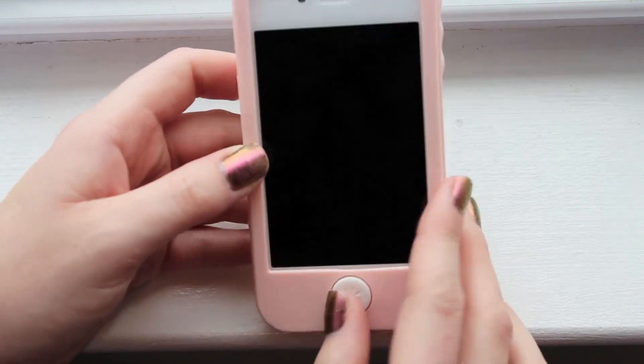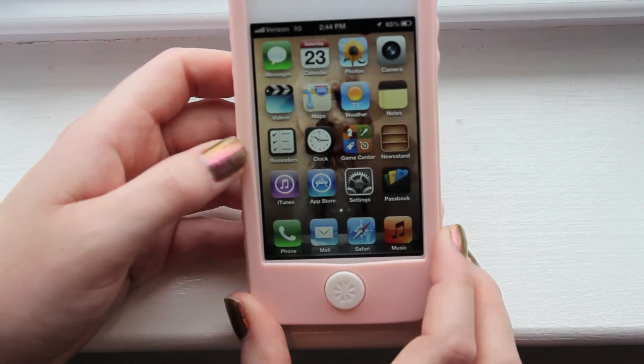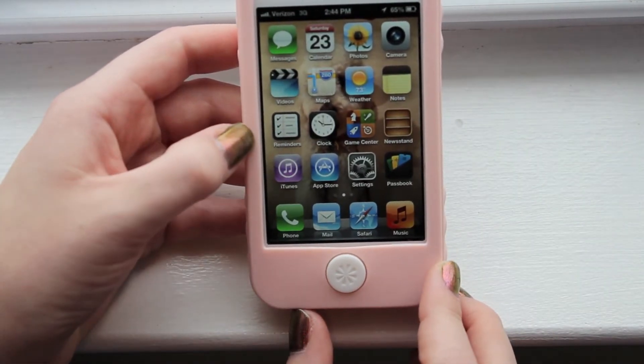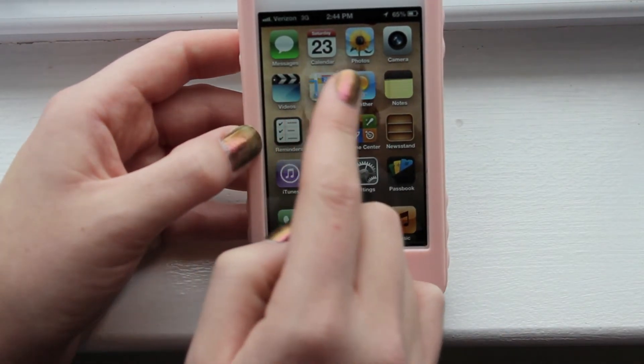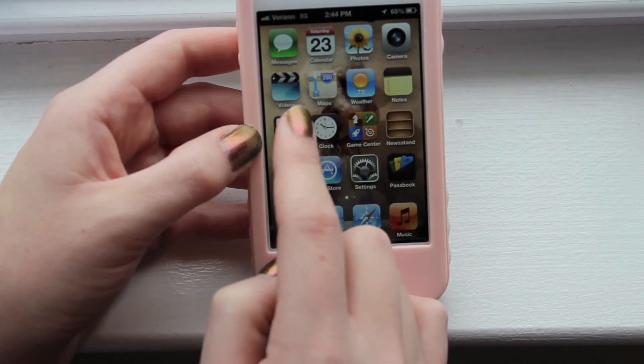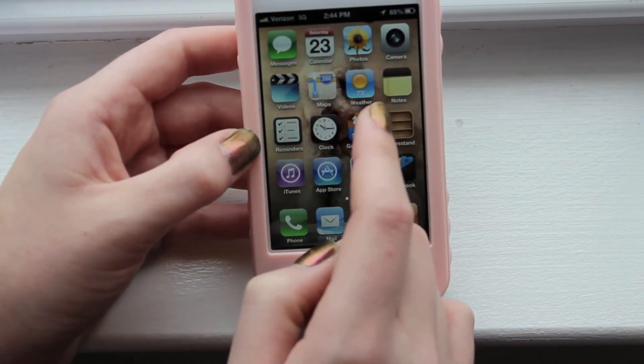So this is my phone and my front screen is just of me and my friends. The first page of apps that I have are just all the ones that come with the iPhone. So I have messages, calendar, photos, camera, video, maps, weather, notes.